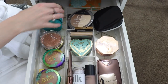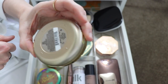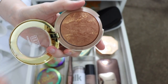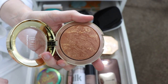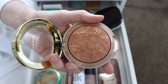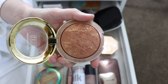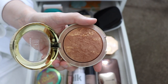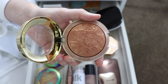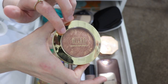Next I have the Milani Baked Luminous Bronzer in the shade Sole. I really love this for summer. I don't use it as a bronzer exactly — I use it as a bronzer topper. I'll bronze normally first, then take a duo fiber brush and go over lightly with this, and it adds just a really beautiful luminous, suntan-oily type glow to the skin. I'm going to keep it, but I'd only use it as a bronzer topper.